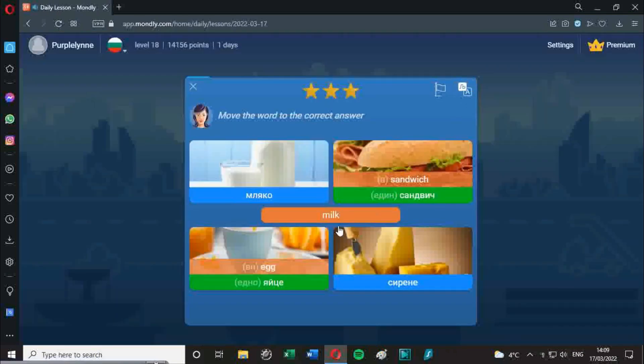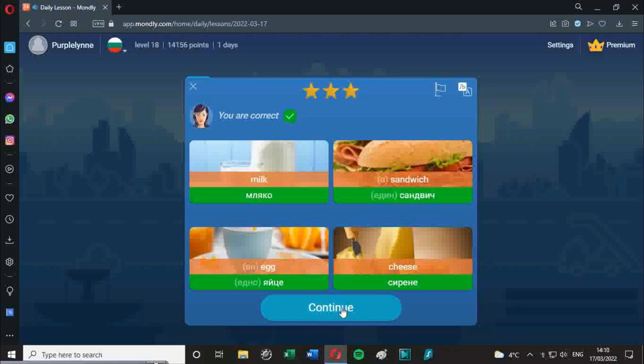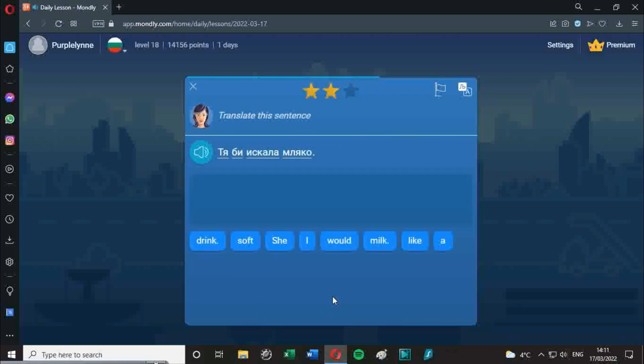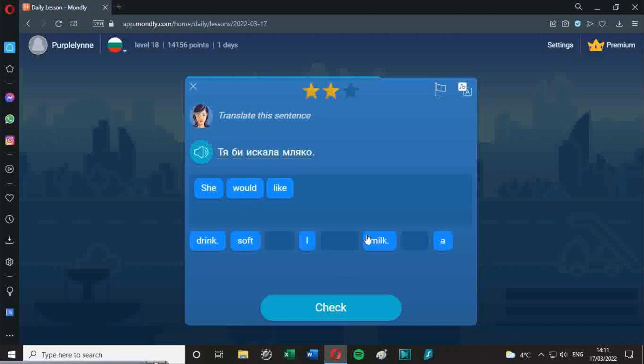Next we have Mondli. Lynn's been using this one. It's very good for actually hearing the words and learning them. Like all of these programs it relies heavily on repetition, but that's a way of learning. There are various tests to make sure you've learnt the words. We found it's very good for word pronunciation but not so good for learning how to spell them.